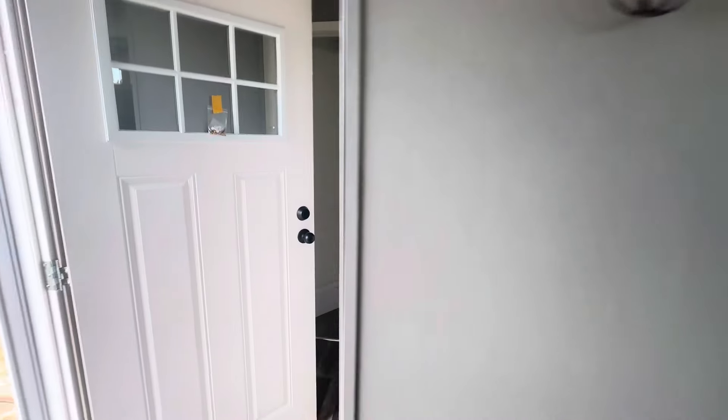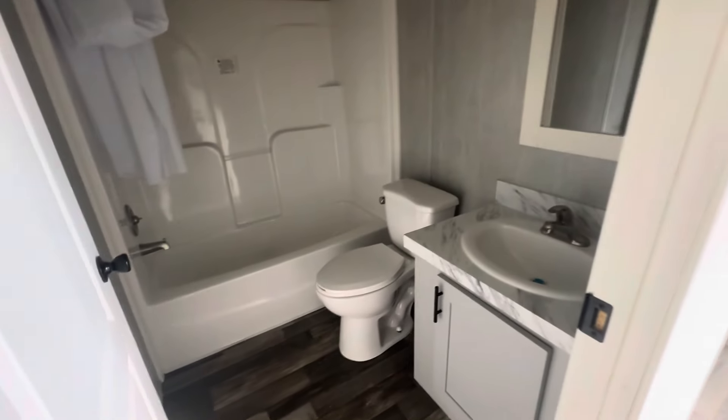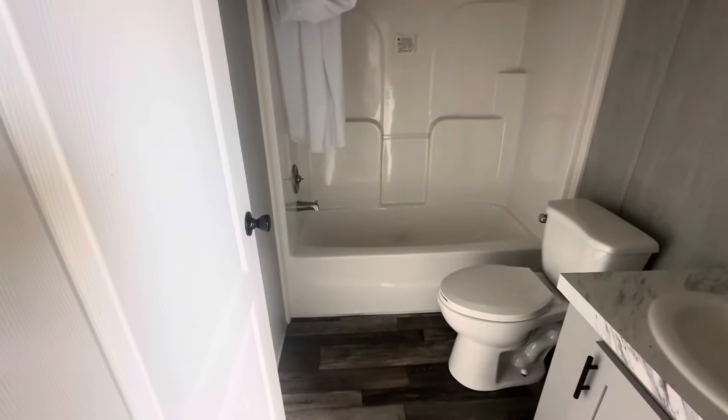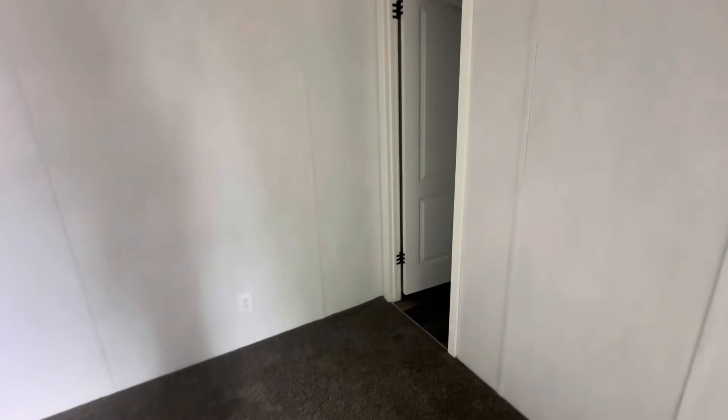Let's go see what the other end looks like. Got your guest bathroom right here — nice little standard bathroom, got the shower tub combo. And then this room is a fairly decent sized room as well for bedroom number two.